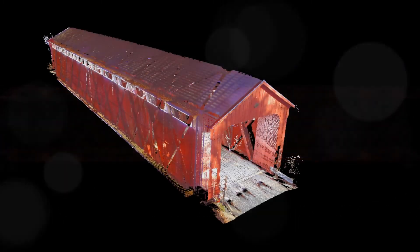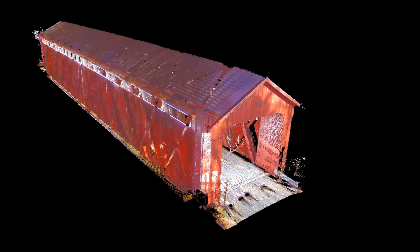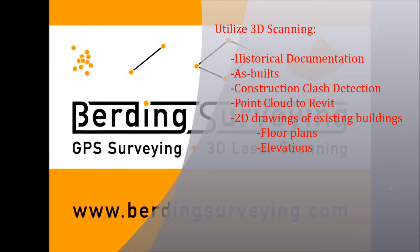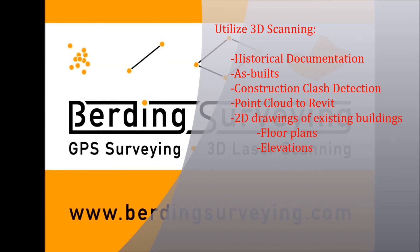3D laser scanning is especially useful to capture the as-built environment for renovations or, in the case of a covered bridge, rehabilitation.